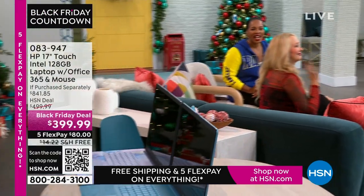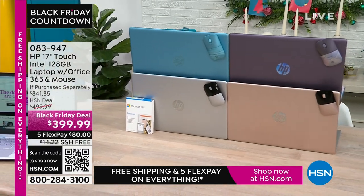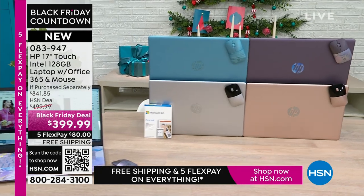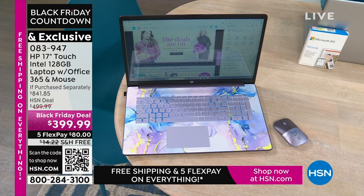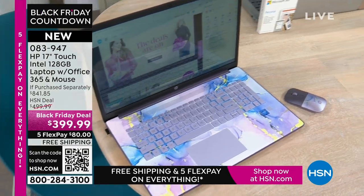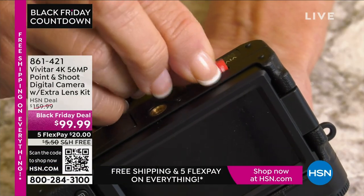Coming up, the best part about a laptop is that you can use it anywhere. This is your HP 17-inch touchscreen — you've got Intel inside with an Intel processor. It's 128 gigabytes, a nice large size. It comes with a year of Microsoft 365, so right out of the box you're ready to go. It also comes with a wireless mouse. What you would pay for just those two extras alone is a huge value. And you're getting a great voucher for lots of other software. The lavender is available, as well as teal, silver, and rose gold colors.